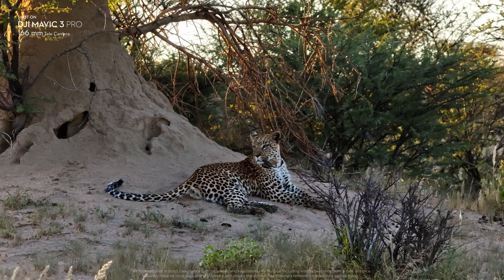In addition to flexible Pro-level imaging, Mavic 3 Pro also provides industry-leading flight performance and intelligent features.